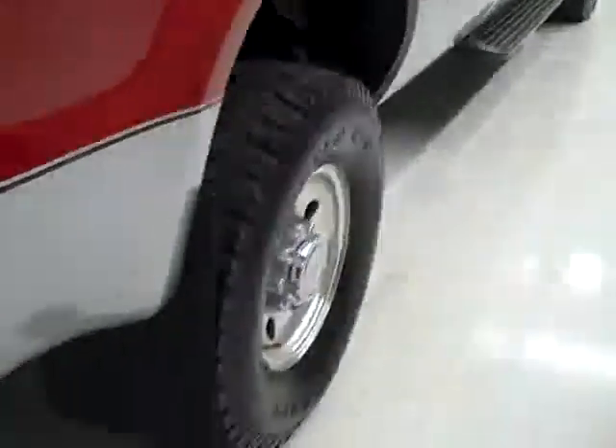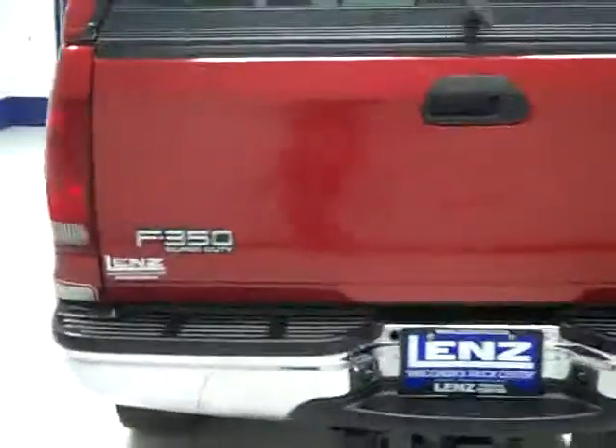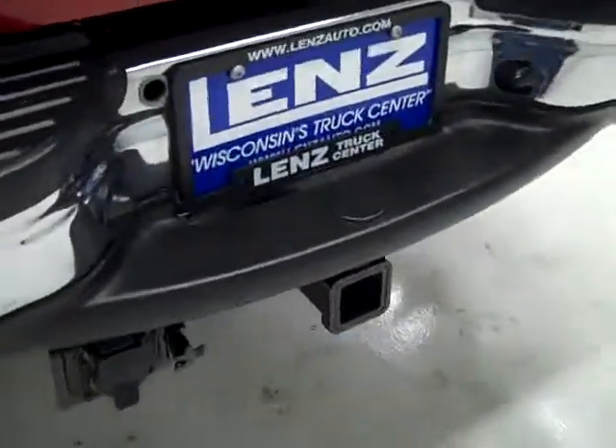Rear tires have just as much tread as the fronts, and going around back the rear bumper and tailgate look to be in good condition. There is a towing package which includes a hitch, transmission cooler, and wiring, and it is a locking tailgate.